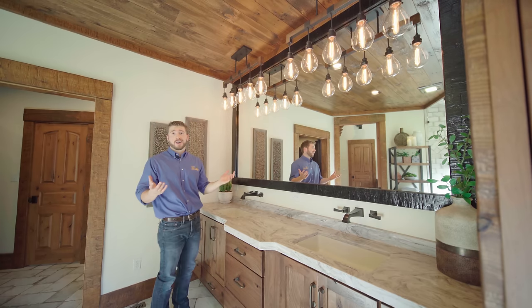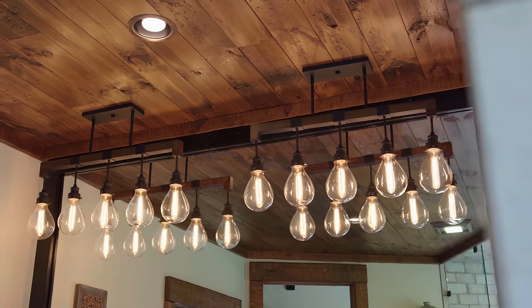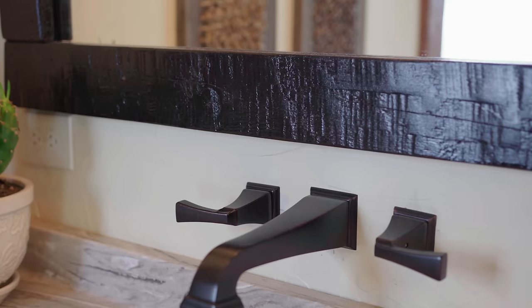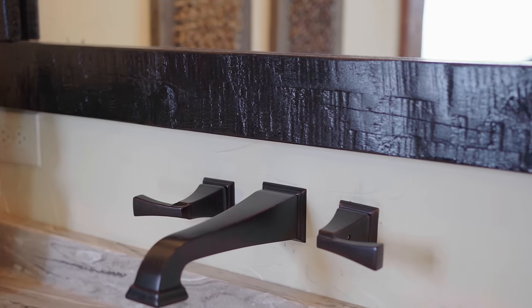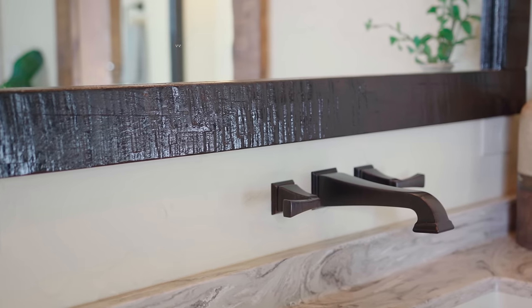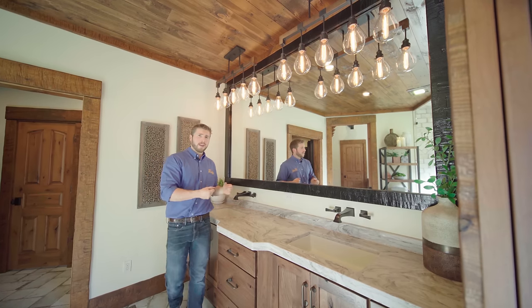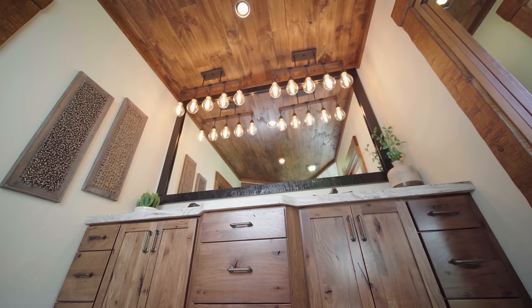What always catches my attention when I walk in is these industrial looking lights — I really like how they reflect in this large mirror. You'll notice that I have a unique trim around here. I actually asked Golden Eagle to send me out some extra material and I made sure to stain it this dark finish. That way it not only matched my faucets but it gave it more of the bold accent that I was looking for.